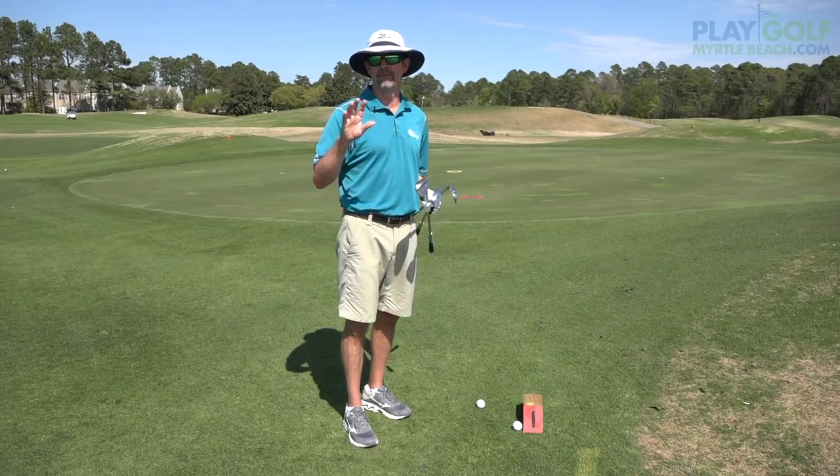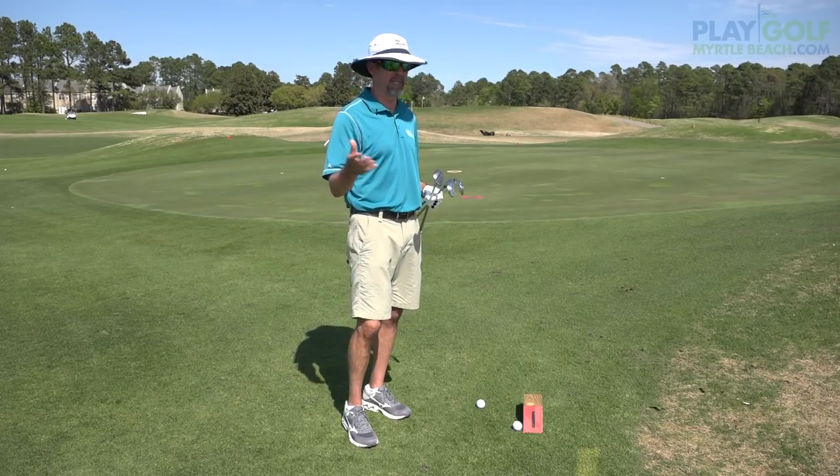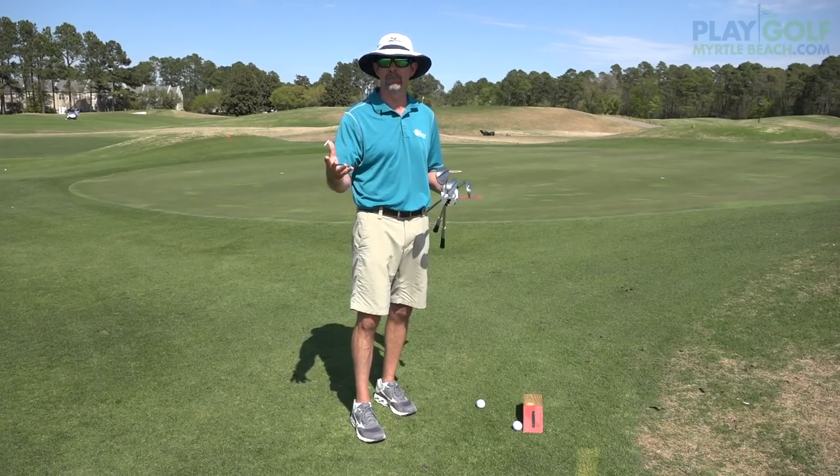That is like high risk, high reward. If you really want your scores to come down, with my help, let me show you this picture.